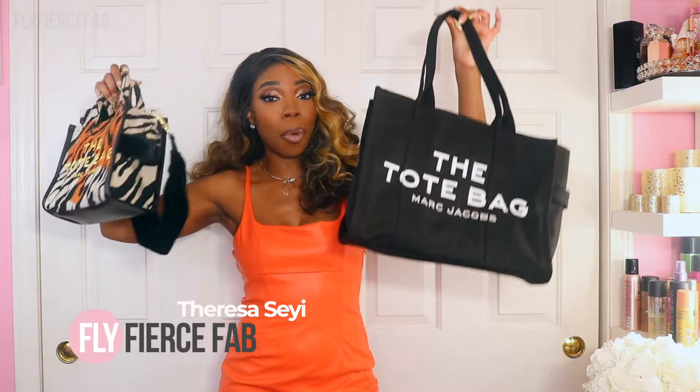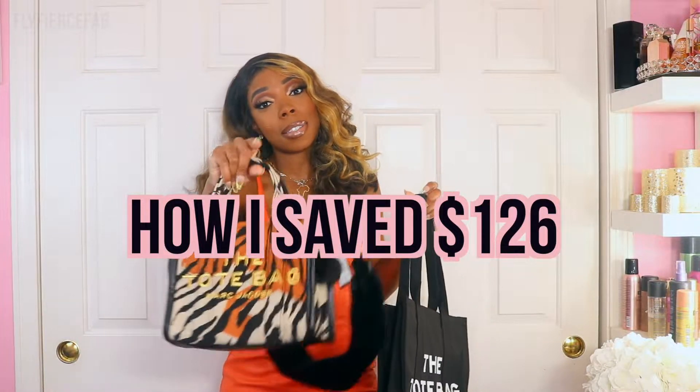Hey Bougie Bestie! It's Teresa Shea from Fly Fierce Fab and in today's video I'm bringing you a review on my new Marc Jacobs tote bags — and I'm telling you how I saved $126 when I bought them, because that's the tea you really want to know.